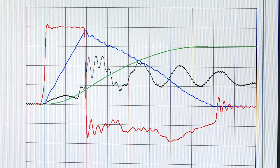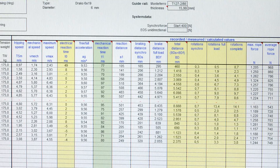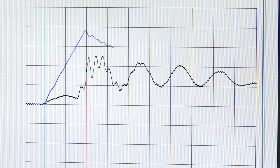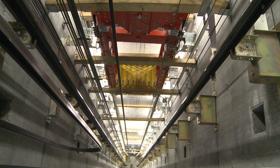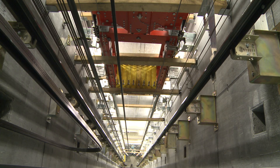The test rig is equipped with measurement tools such as acceleration, speed, and distance sensors. Other important parameters like temperature of the guide rails, braking means, or force of the overspeed governor can also be measured. Cameras in the shaft allow us to monitor the test and record it for further analysis.